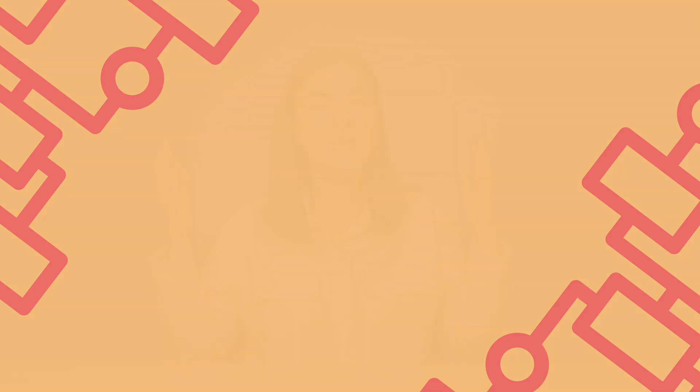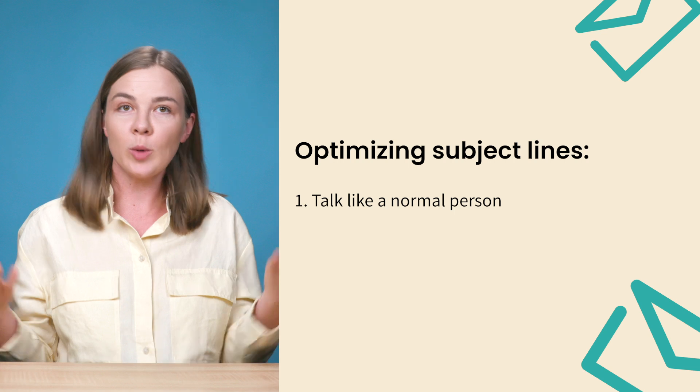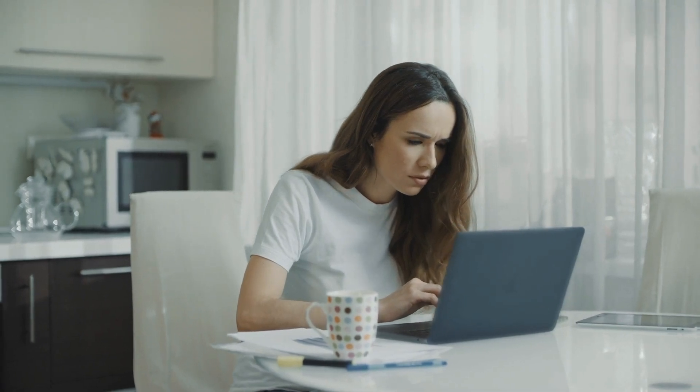Thing number one you want to do to improve your open rates — just to get the obvious out of the way — is optimize your subject lines. Subject lines play a huge role in your open rate, so you do need to pay attention to them. The first thing is talk like normal people. When you try to be too marketing-y, your subject line reads exactly like that — like it was sent by a marketing company.